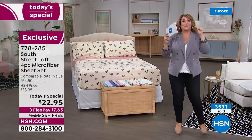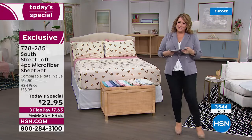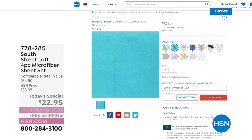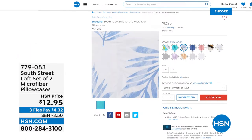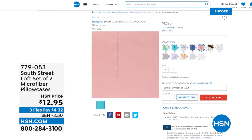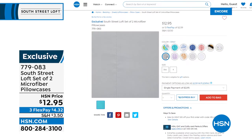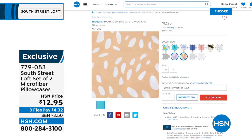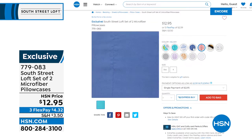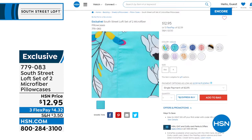We have to wrap up, but stay in the ordering process — we will process all your orders. What a cool day to change and transform your bedroom or any bed in your home. 778-285 is your item number. For less than $8 and free shipping, we'll ship these out to you. You'll definitely want to add the extra pillowcases. The two-pack is $12.95 — choose standard or king size. On five flex pay that's $4.32 to get them home.